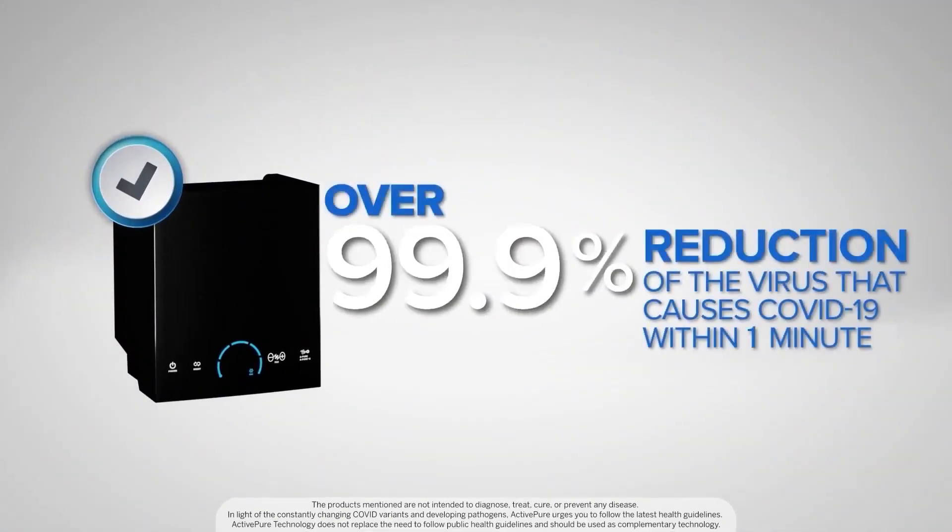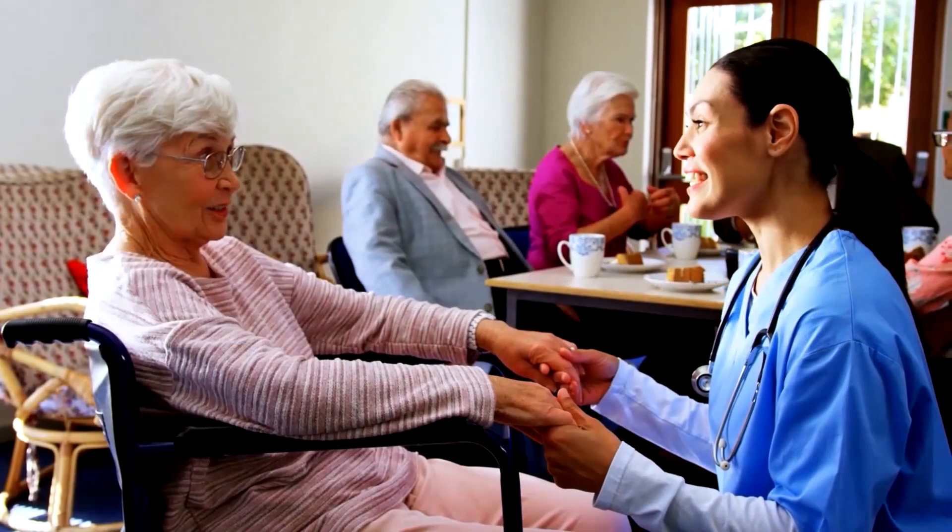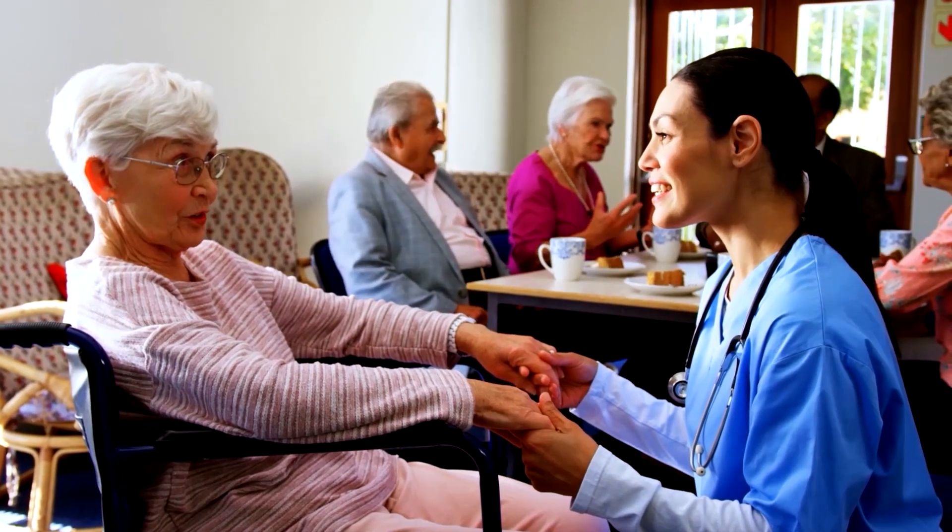ActivePure can deliver measurable results, giving you the peace of mind to know that you are providing an important layer of protection for your indoor spaces. Available in over 70 products, both portable and installed.